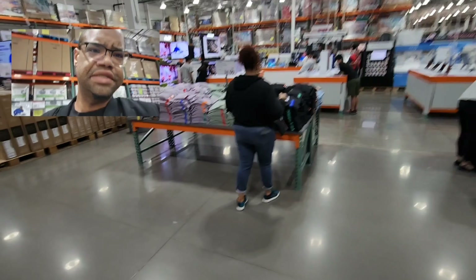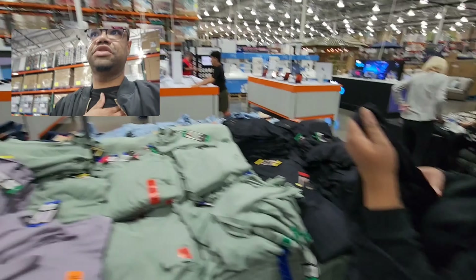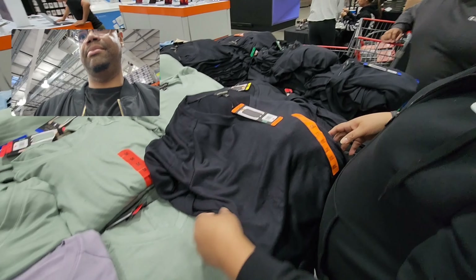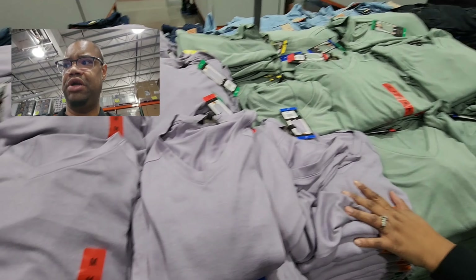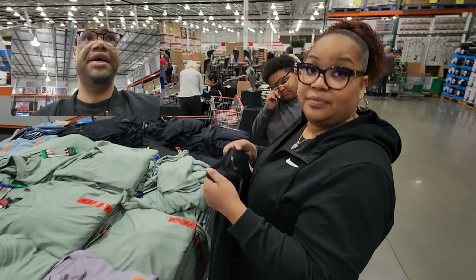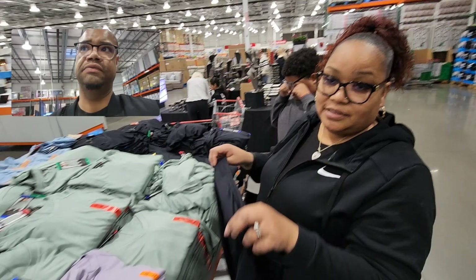Look at those shirts — nice! They've got black, light green, purple, and gray. Good price at $10.99. Would you buy them?